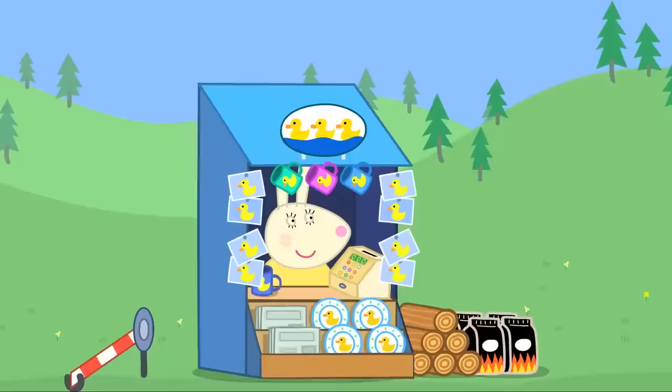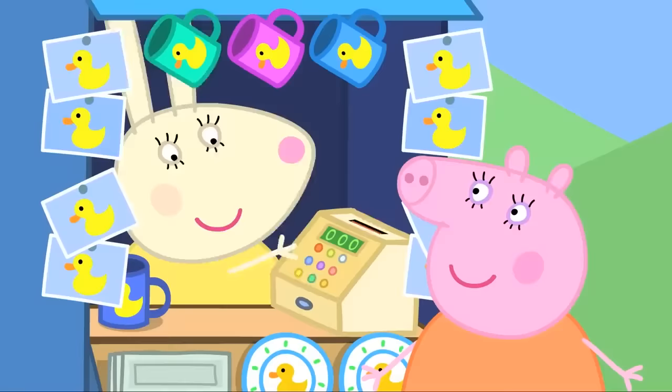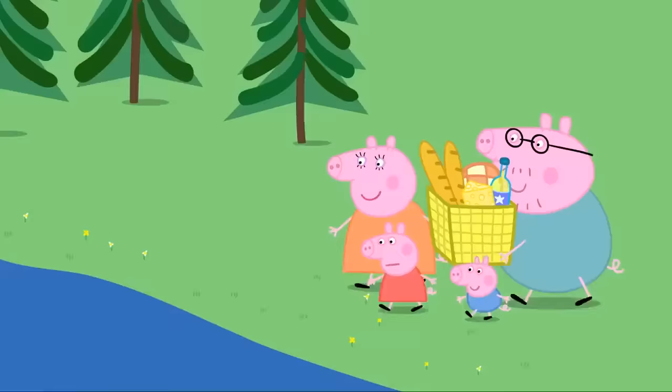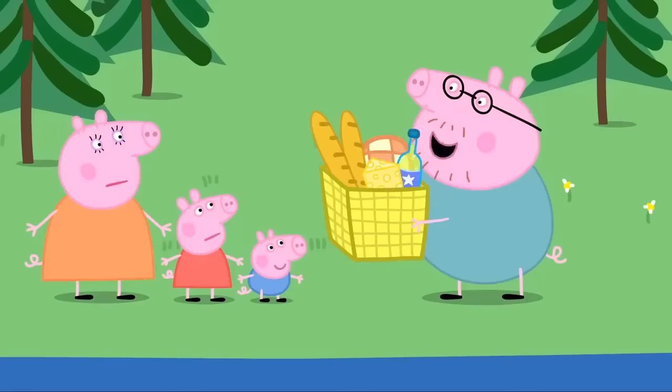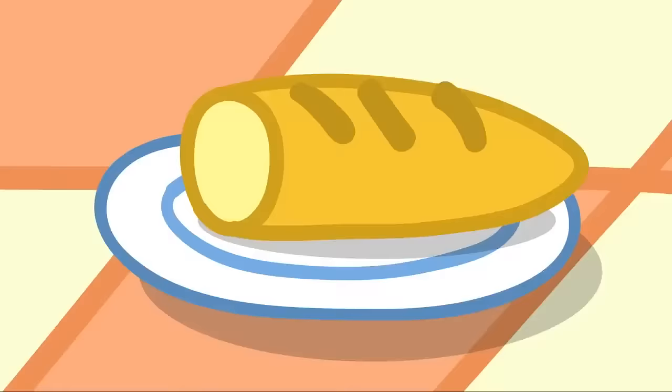We're going to Duck Land in the campervan. Welcome to Duck Land. Two adults and two children. Enjoy the ducks! Where are the ducks? Maybe they're on holiday. Let's have our picnic lunch. The ducks always turn up when we have picnics.